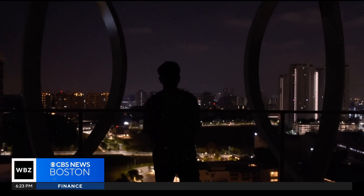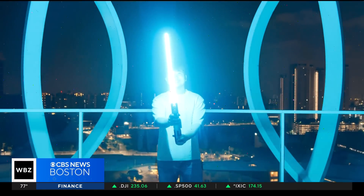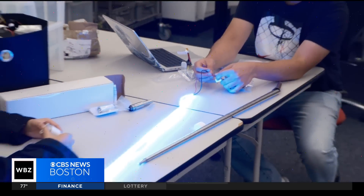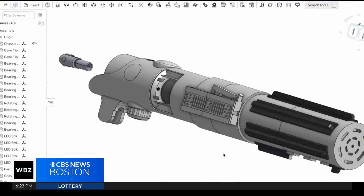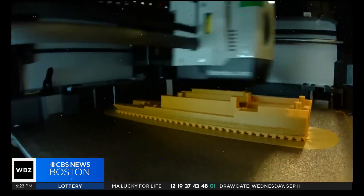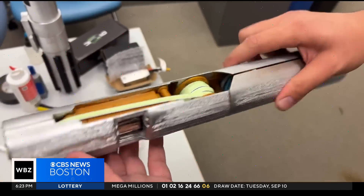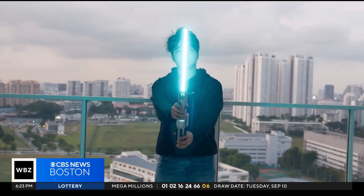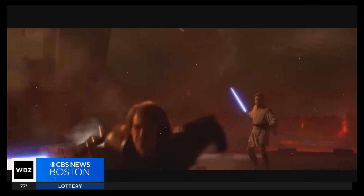I'm Jacob Hoy, and this is Herotex Lightsaber. Revenge of the Sith, when it first started showing in theaters, and I remember just like, oh my gosh, this is so cool, because the fight choreography in that one is obviously incredible.